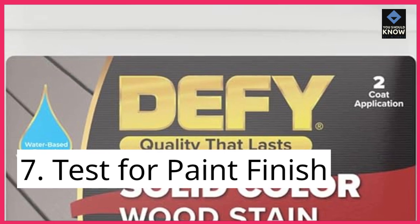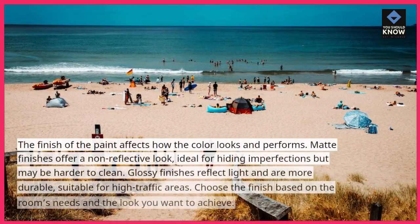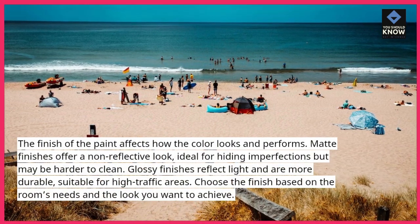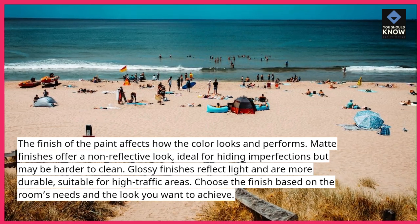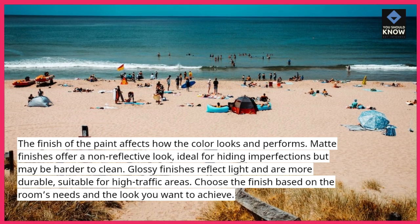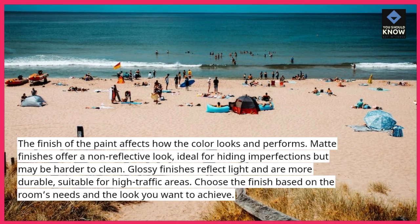Tip 7: Test for paint finish. The finish of the paint affects how the color looks and performs. Matte finishes offer a non-reflective look, ideal for hiding imperfections but may be harder to clean. Glossy finishes reflect light and are more durable, suitable for high traffic areas. Choose the finish based on the room's needs and the look you want to achieve.